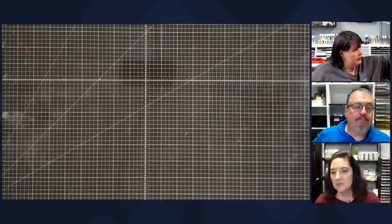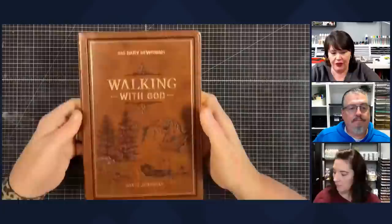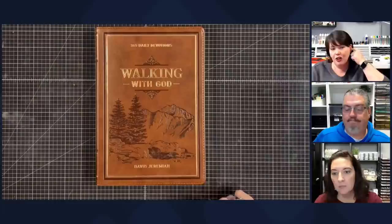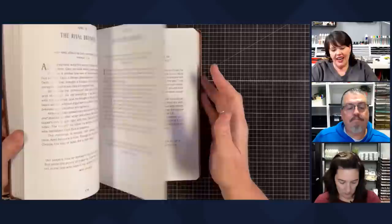Vinnie picked this one because he's a big David Jeremiah fan. The gentleman working the truck that day said his wife uses this one every morning. This is a great present — it would be a good one for a pastor or grandfather. It's called Walking with God by David Jeremiah and it's just a devotion book for every day.